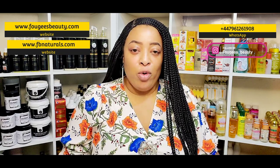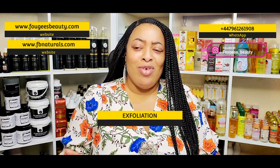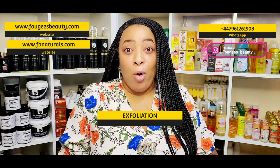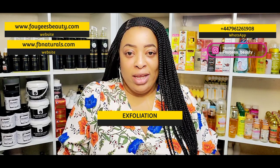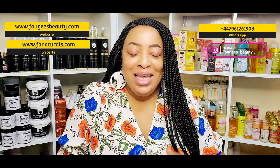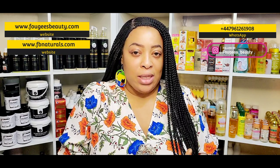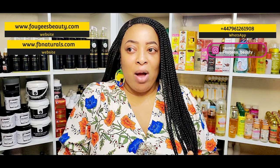The first tip I'm going to talk about is exfoliation — I'm putting this in capital letters because it is very, very important. I've put these points in order of importance, so exfoliation is the key to having flawless skin, to bleaching your skin, to whitening your skin. Without proper exfoliation you will not get the results you want.